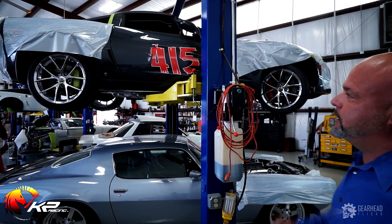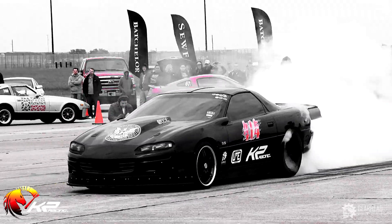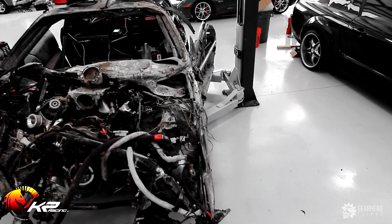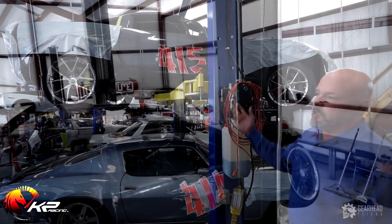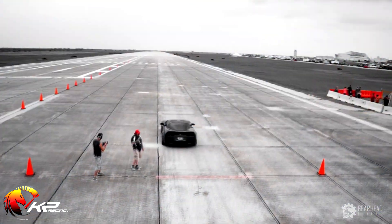This first car I'd like to talk to you about belongs to our most long-linked customer here at KP — a gentleman named Kelly Bice, who a lot of you have probably seen. He had the world's fastest Camaro at 263 miles an hour from a standing mile, which was tragically lost last March, almost exactly a year ago. This is Kelly Bice's half-mile car that we are transforming into a mile car.